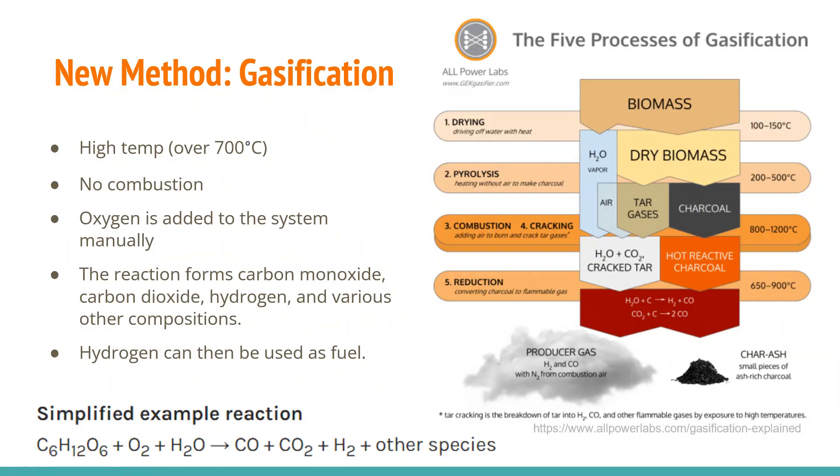Next is gasification. It is similar to pyrolysis in that material is set at high temperature with no combustion, but then oxygen is added. The goal is to create a useful gas at the end of the process. You start with biomass, dry it off, and then undergo pyrolysis, creating charcoal and tar gases. Cracking is used to take the products from pyrolysis and remove all useful gases within it. What you are left with is useful gases — hydrogen and carbon — along with nitrogen, and the charred ash as leftover residue from the burnt products.